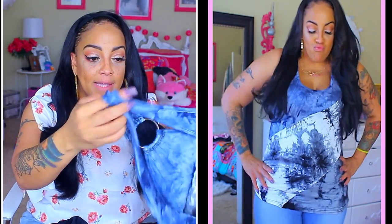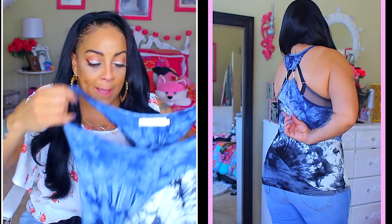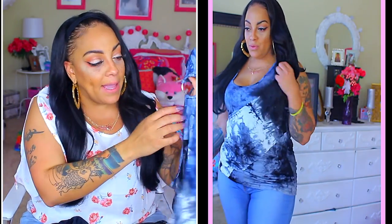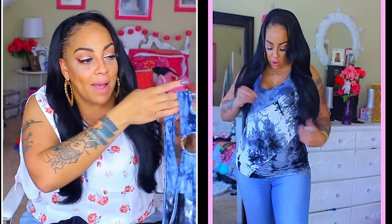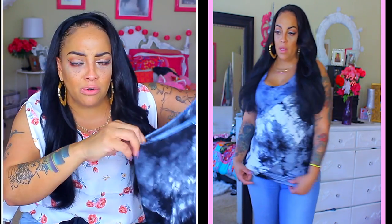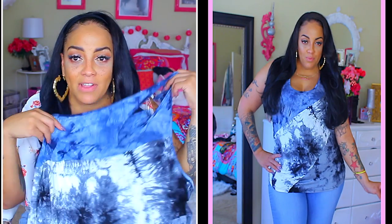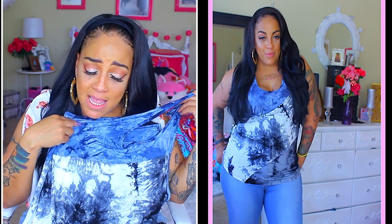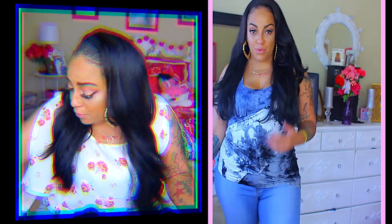I love tie-dye, so when I saw this blue tie-dye top I was like, yes, I'm getting this! It fits really well. In the back it has a little ring detail. The size I have is a double XL — it's a little roomy on the sides, so you can see my bra a bit; just put a cami underneath. I love the fit, especially the stretch. The tie-dye print is amazing. If you've never tried tie-dye, definitely pick something out — you'll love it.